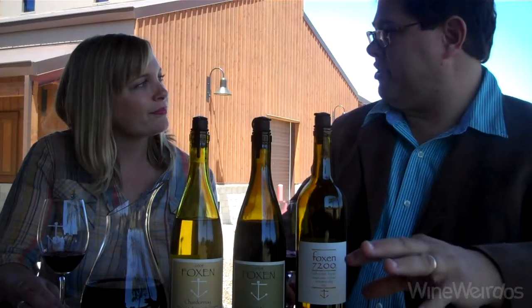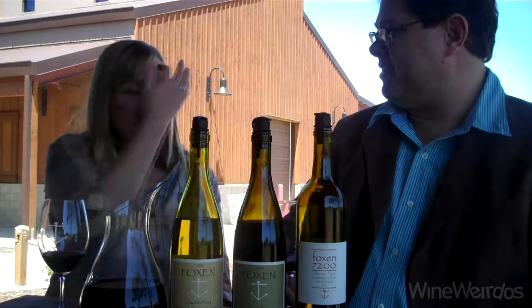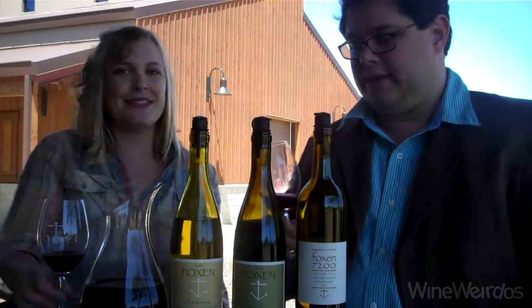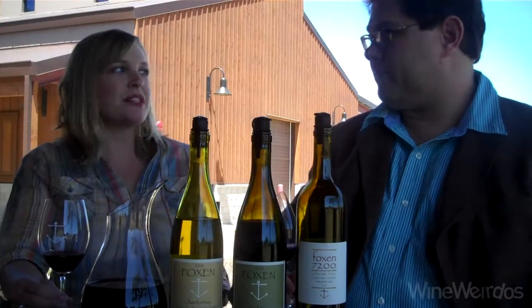What are the hours here for the tasting room, just so people know if they want to rush in and buy this? Both of our tasting rooms are open 11 to 4 every day of the week. Come and see us — it's a gorgeous area. It would be great to come here and have a picnic, and we have picnicking areas at both tasting rooms.